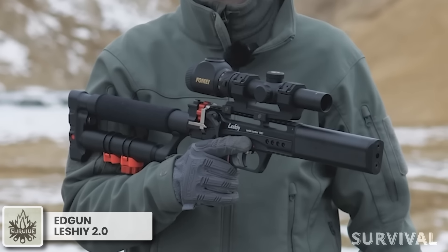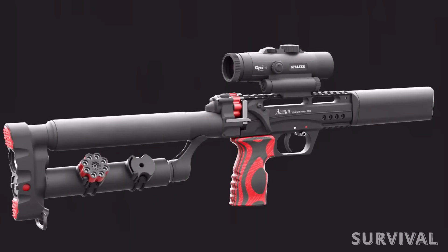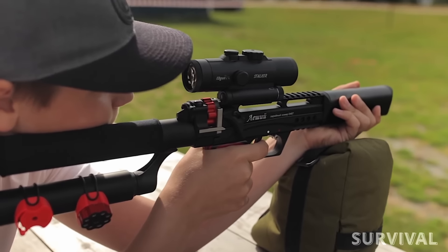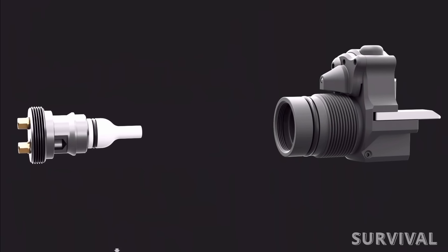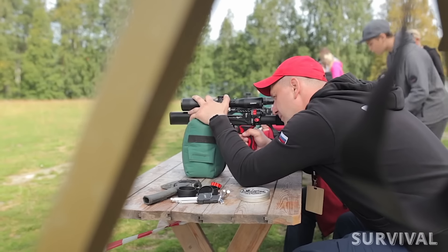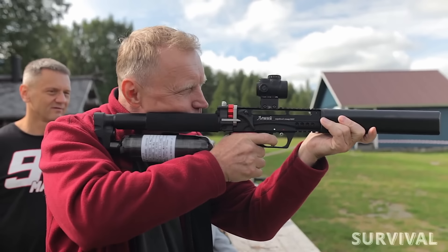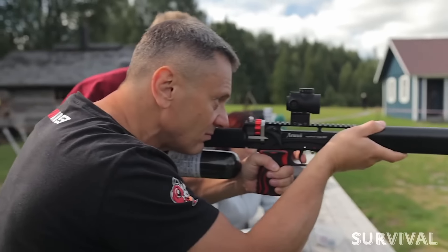The Lush E 2.0 is a groundbreaking evolution of the Edgun, a versatile semi-automatic airgun featuring a collapsible stock. Its hallmark is a fully customizable design, meaning you start with a basic body and use it to construct entirely distinct rifles. The innovation lies in a brand new valve configuration resulting from extensive development that earned multiple international patents. This enables the airgun to be outfitted with barrels ranging from 9.8 to 23.6 inches in length. The rifle's stock is also modular, and the Lush E 2 operates in a semi-automatic fashion, eliminating the need for complex actions to initiate firing.